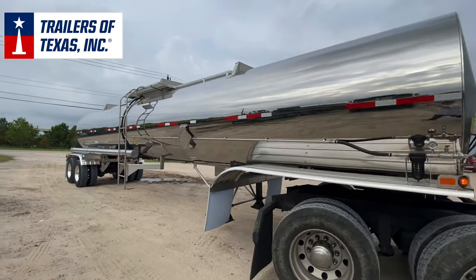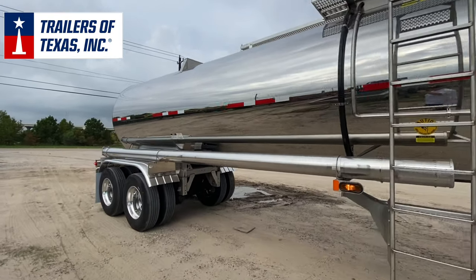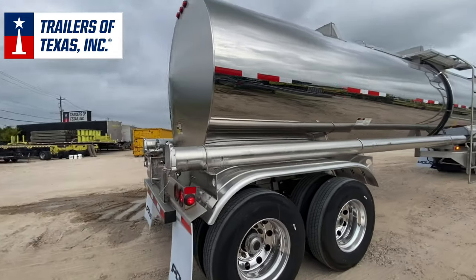Shown here is a new Polar 7,000-gallon DOT 407 stainless steel chemical trailer. It's made from 316 stainless steel. Included features are in-transit heat, vapor recovery, and two hose tubes.